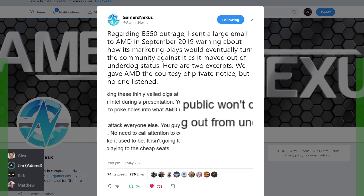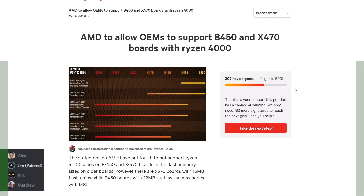AMD has gotten a little arrogant. They've always believed they're better than they are even when they haven't had the sales to feel that way. Somebody told me once they were a 10,000 headcount company acting like a 100,000 headcount company. There is now a petition at Change.org to allow OEMs to support B450 and X470 boards with Ryzen 4000 — I've already signed it. This whole thing is the final straw for me; I don't think I can accept NDAs from AMD if they're going to force us to hide this kind of information from you.